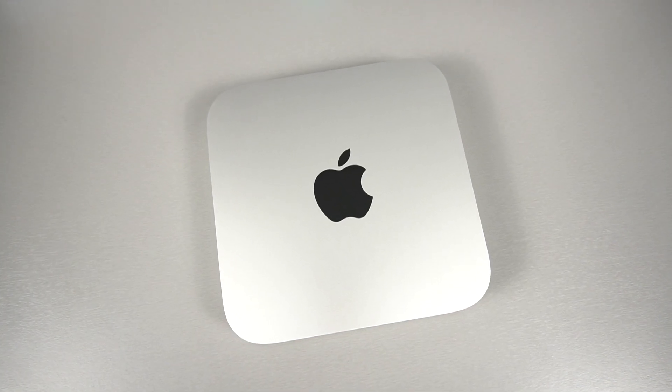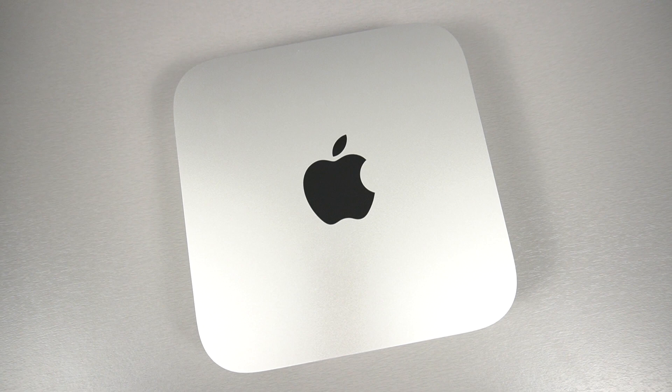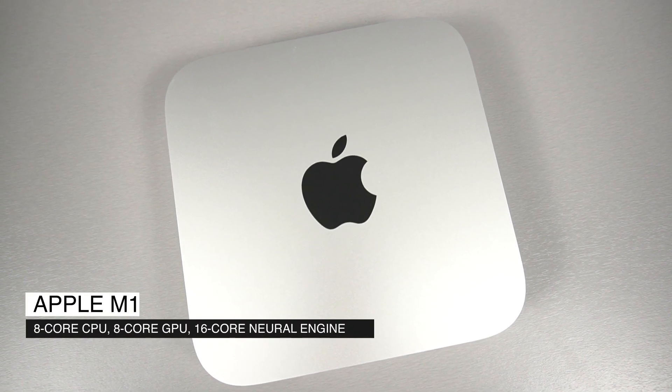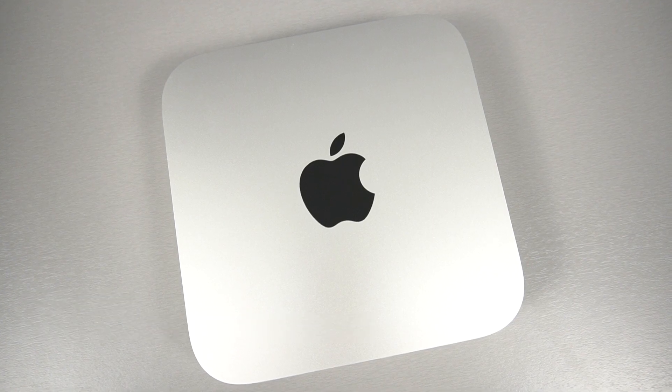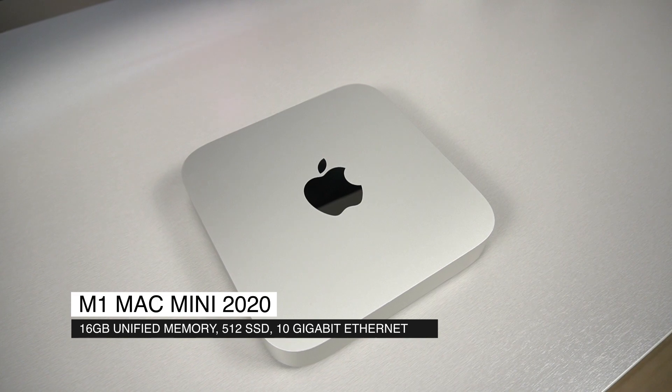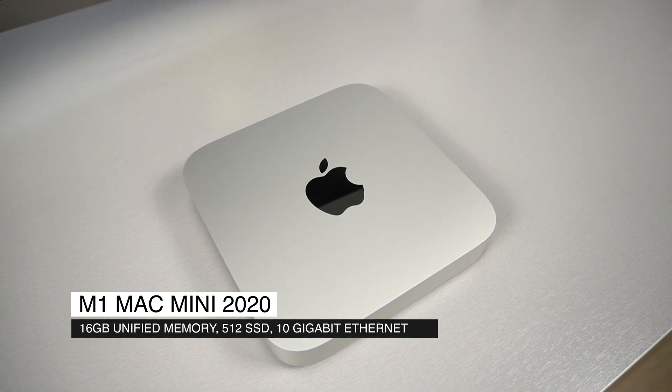Let's talk about the specs in the model I have here. This model has the standard Apple M1 chip with the 8-core CPU, 8-core GPU, and 16-core neural engine. It has 16 gigabytes of unified memory, 512 gigabyte SSD storage, and 10 gigabit Ethernet.